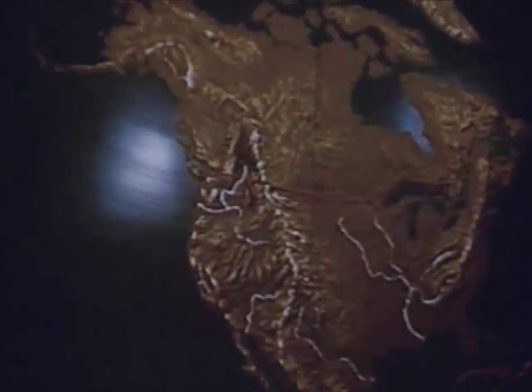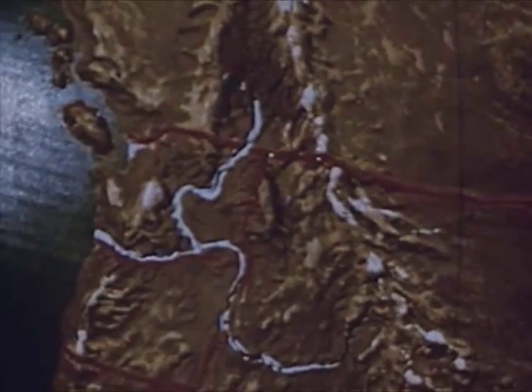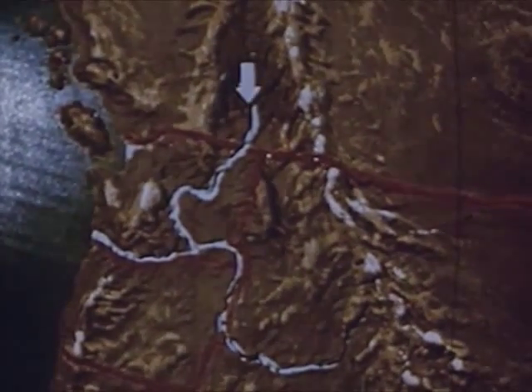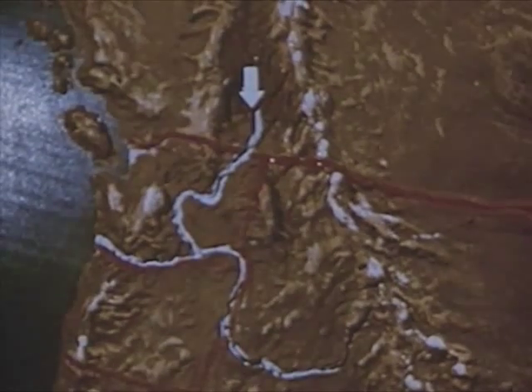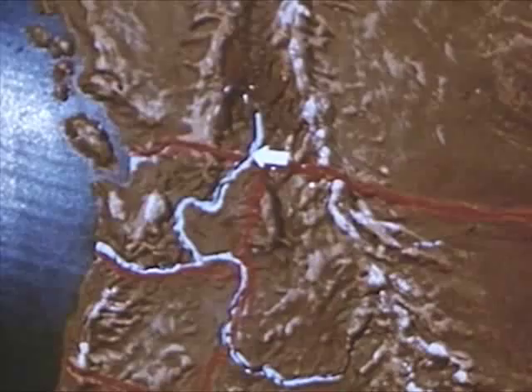The Columbia is one of America's great and useful rivers — the largest North American river to flow into the Pacific Ocean. It begins as a small mountain stream in the snow fields of the Canadian Rockies and enters the United States near the northeast corner of Washington.